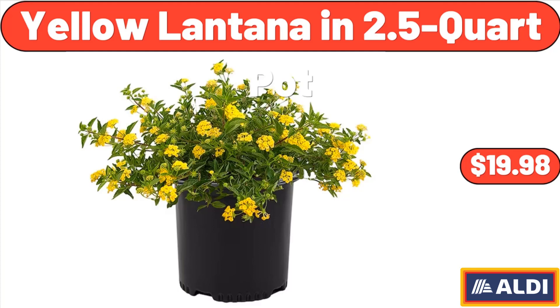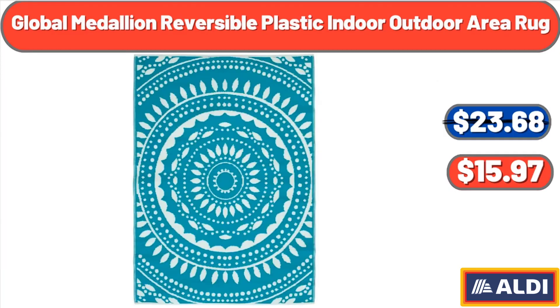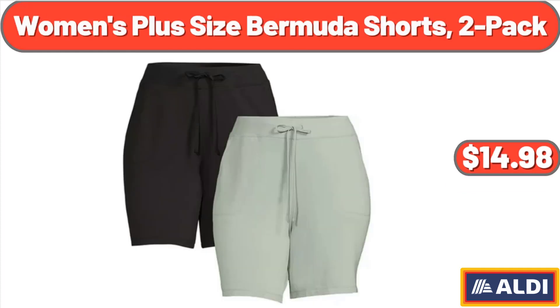Sarah ladies or Lily and Dan children's recycled material flats, $9.99. Global medallion reversible plastic indoor-outdoor area rug, $15.97. Women's plus-size bermuda shorts, two-pack, $14.98.